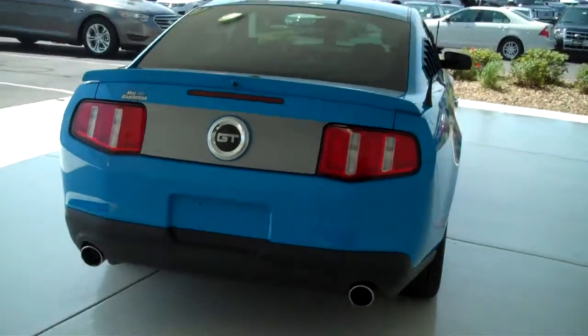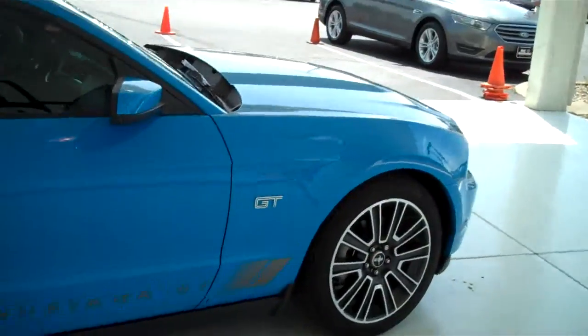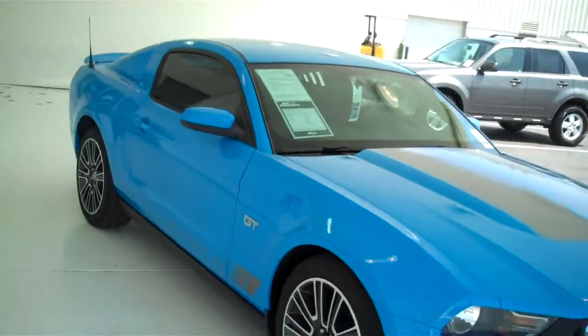You can see this vehicle and all of our inventory at mh4.com, or come out and see us in person at the big corner of 119th and Kellogg. Mel Hamilton Ford — we'll be looking for you.